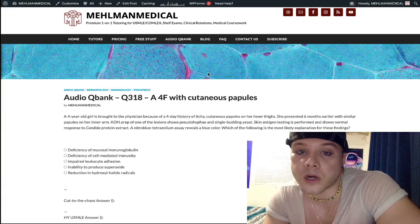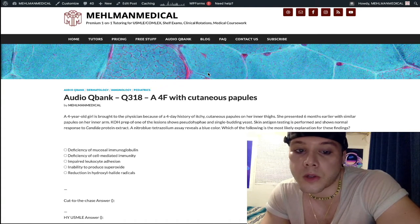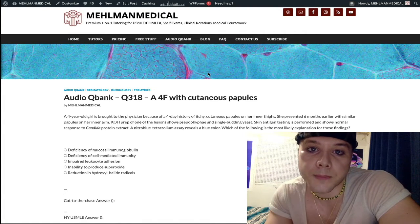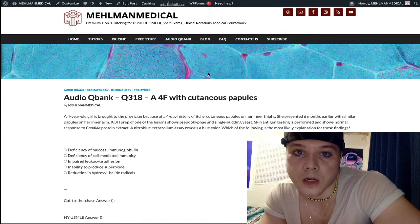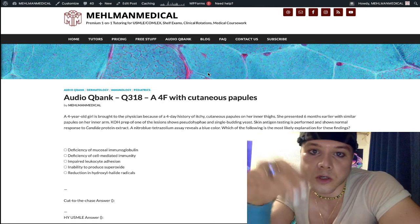Please subscribe to my channel — I really appreciate it. Help grow the channel, share with one of your friends prepping for your exam. Hit the like button, hit the bell, find me on Instagram at MEHLMAN underscore medical, link is down below. And find me on Telegram — recently created a Telegram group and channel, links are down below.